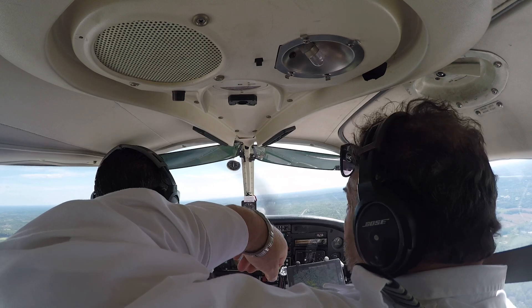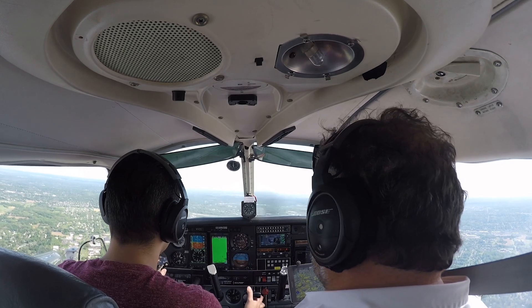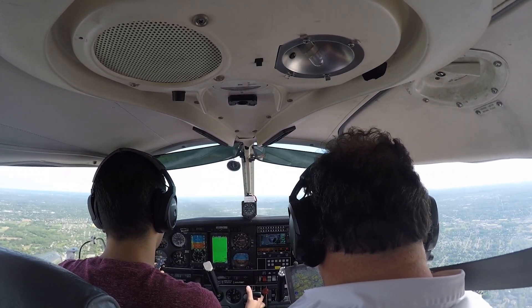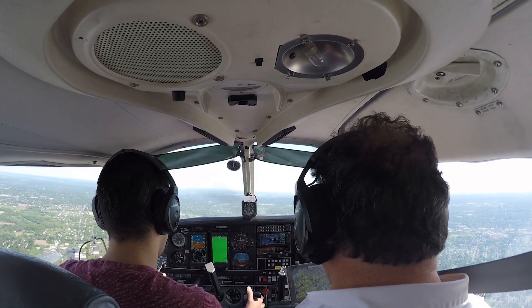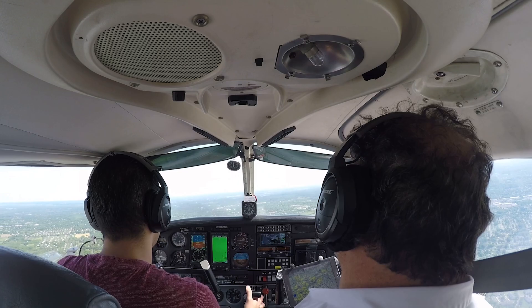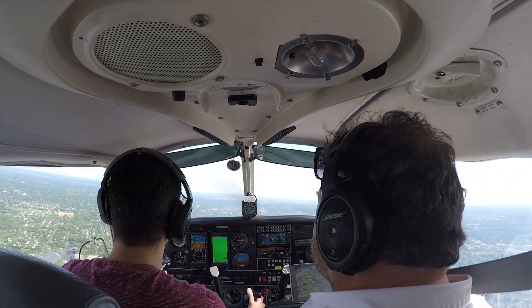Good workout, good workout with the wind like this. Gives you better perspective, sharpens your skills. North East Tower, Archer 743 Delta Sierra, 10 miles north, inbound with echo. 743 Delta Sierra, North East Tower: enter right base, Runway 24, stay sequenced. Right base, Runway 24, full stop.